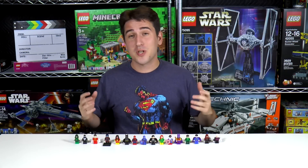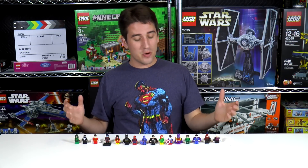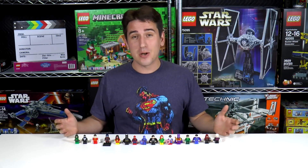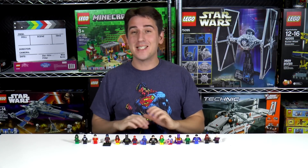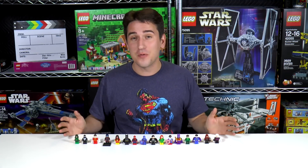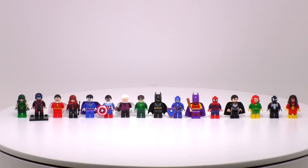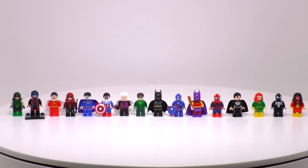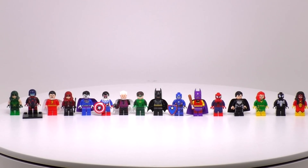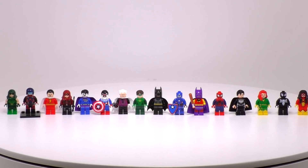Hi everybody, welcome to Brick Vault. My name's Jack. Today is a collection review video and this is basically the Ultimate LEGO Collection. In front of me I've got every single Marvel and DC San Diego Comic Con exclusive figure ever made. There are 16 minifigures in this collection in total. They are among the rarest LEGO minifigures in existence, and probably some of the most expensive collectable toys for their size and weight.